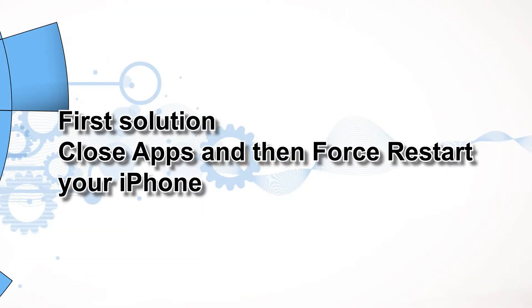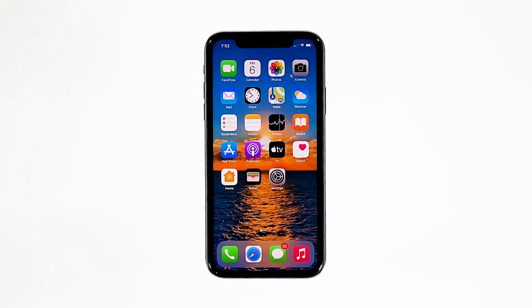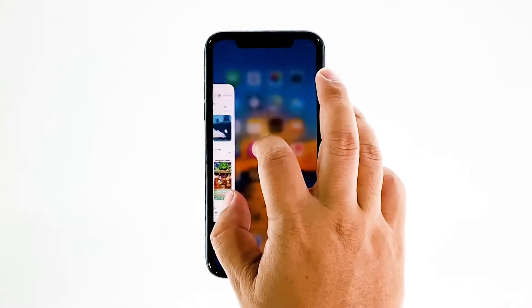First solution: close apps and then force restart your iPhone. There are times when there are already a lot of applications running in the background that your iPhone's performance drops. If this is the case, you can fix it by simply closing all applications running in the background and refreshing the memory by doing the forced restart. Here's how.